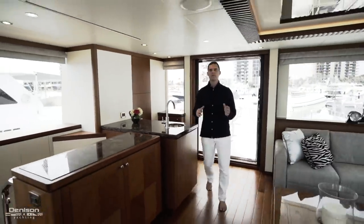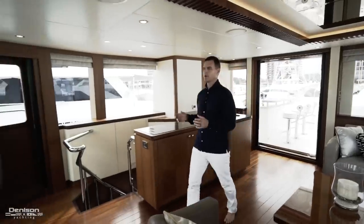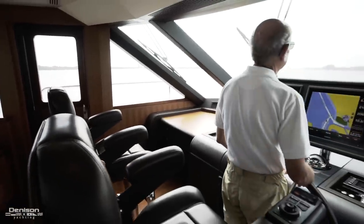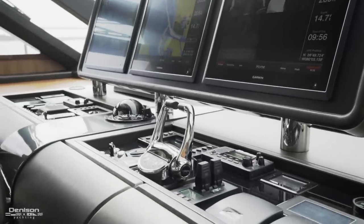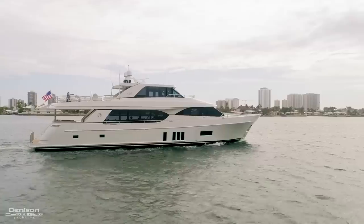Moving forward to the lounge area, you have your helm station. The first thing you're going to notice are two STID captain's chairs. You're going to have a full Garmin glass bridge featuring three 19-inch 8500 flat panel monitors, and then of course your full controls for your throttles, bow thruster, and stern thruster. Irresistible II is also fitted out with yacht controller for ease of docking.